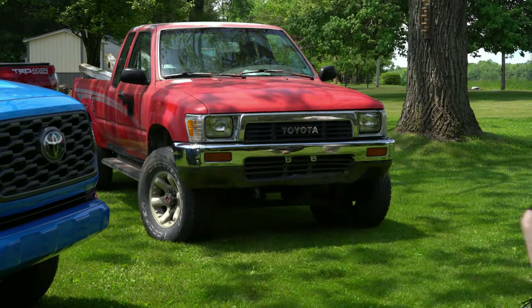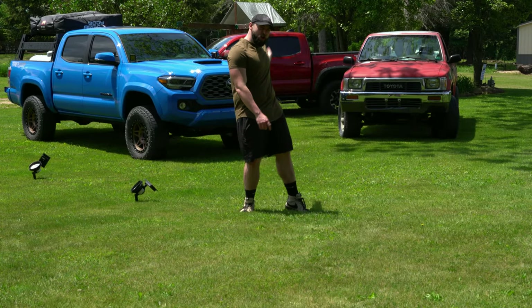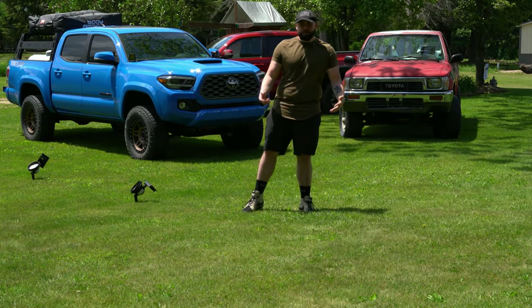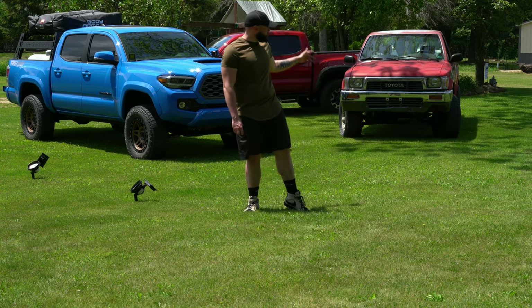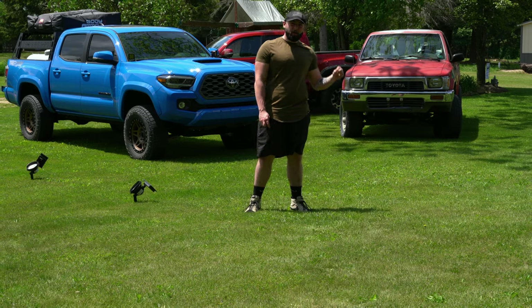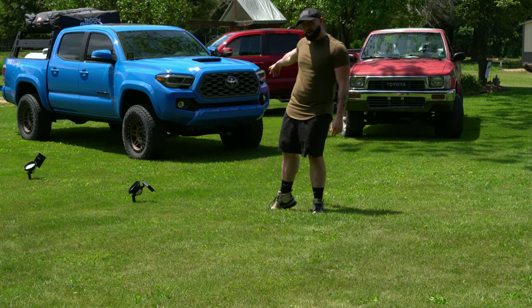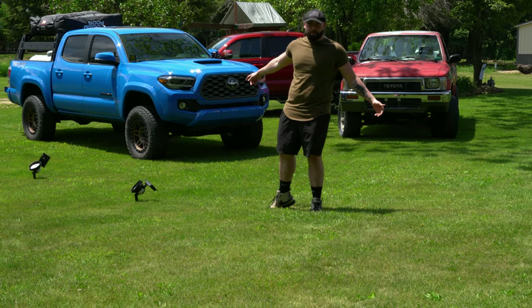Welcome to this episode. I'm going to talk about new versus old — what's the difference. This is a 1990 Toyota pickup with a four-cylinder 22RE and a manual five-speed. It's fantastic, but do I think it's better than my 2021? I don't know — let's hop into it.